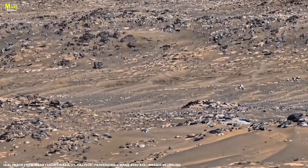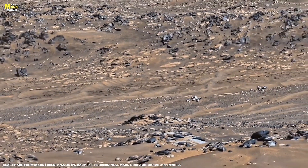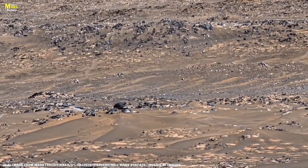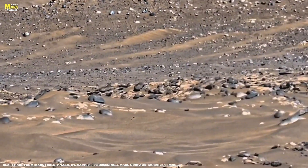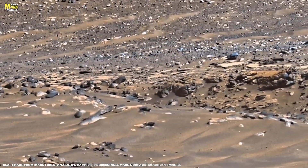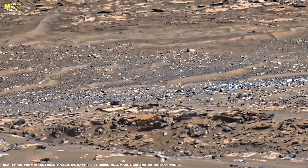Percy also detected carbon-bearing minerals within the rock, hinting at complex chemical evolution rather than biological activity. Based on its texture and geochemical composition, scientists now believe this specimen may have been part of an ancient hydrothermal system, where hot, mineral-rich fluids once circulated through fractures in the Martian bedrock. On Earth, similar environments create rare crystals and metallic bands that preserve the planet's volcanic past. Suddenly, NASA had something remarkable — not the proof of alien life, but a window into Mars' deep geological engine, showing how heat, pressure, and chemistry sculpted this alien world.